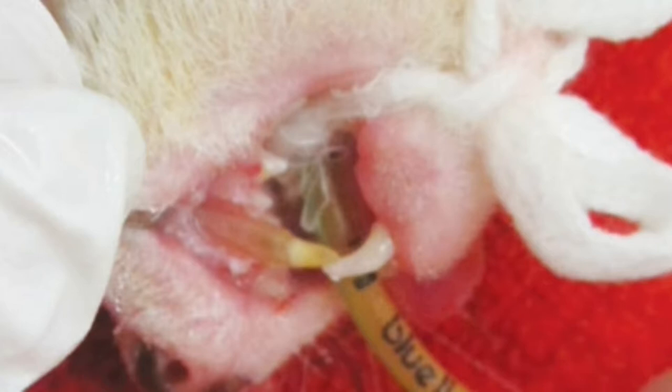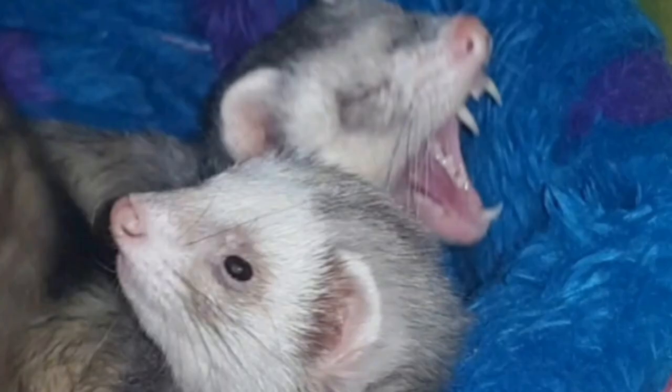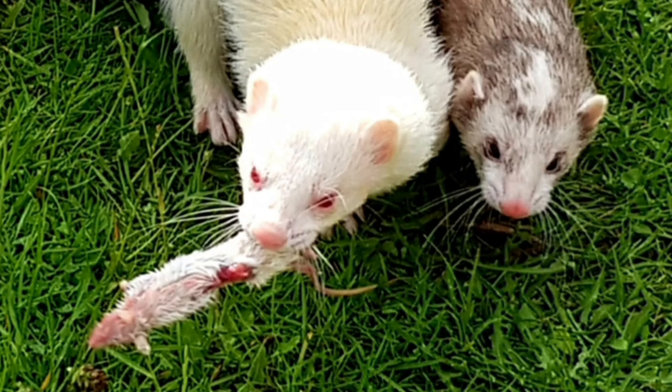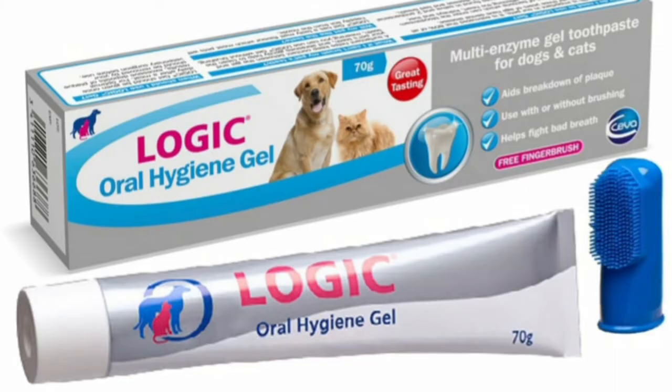Gingivitis is fairly easy to treat, and a ferret makes a full recovery within a few days after treatment. The vet should give you instructions on how to care for your ferret's teeth and may advise the best toothpaste and brush to use. Personally, Virbac enzymatic toothpaste is my favorite, along with a tiny infant toothbrush. Luckily none of my ferrets have any issues, but I have been using it for my dog. You can also buy a gel which can be applied to the teeth with your finger or a cotton bud — it helps to dissolve the plaque.